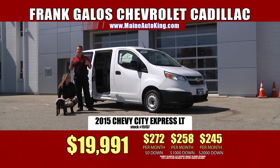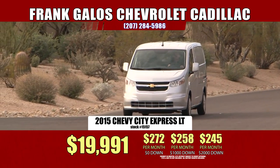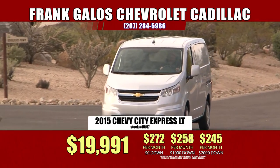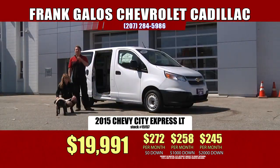It's very well equipped — power windows, power locks, air conditioning, et cetera. Come on down. If you have a company, you owe it to yourself to take a look at one of these — you'll probably take it home. Tons of room in the back. So come on down to Frank Taylor's Chevrolet, Route 1 in sunny Saucon, Maine. We'll see you soon.